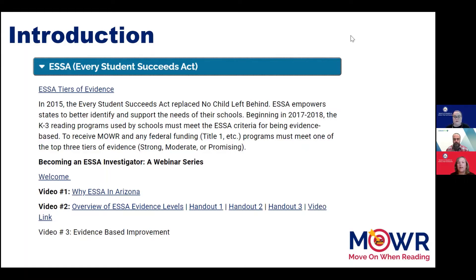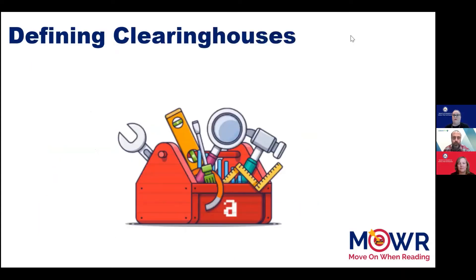These sites will be invaluable as you continue your journey of becoming an ESSA investigator. For the purposes of this webinar, a Clearinghouse is a digital library of information about educational research. For your work in Arizona school districts, a Clearinghouse is just another tool in your toolbox that can be used to help you select appropriate programs and interventions for the students you serve. Two of the most common Clearinghouses for educational research are Evidence for ESSA and What Works Clearinghouse.